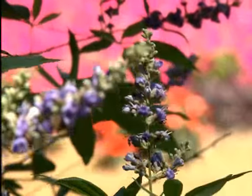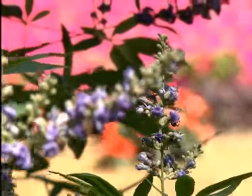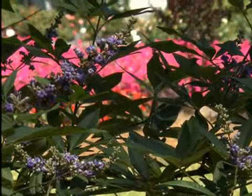Shoal Creek vitex, a wonderful Louisiana Super Plant selection for the spring. Add them to your landscape now. I'm Dan Gill with the LSU Ag Center.